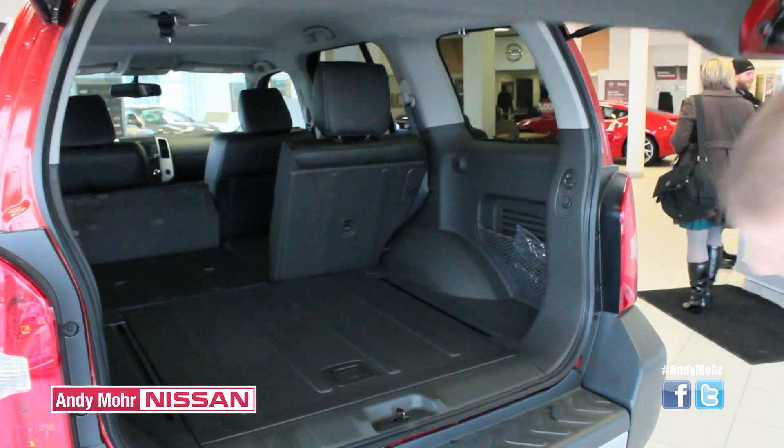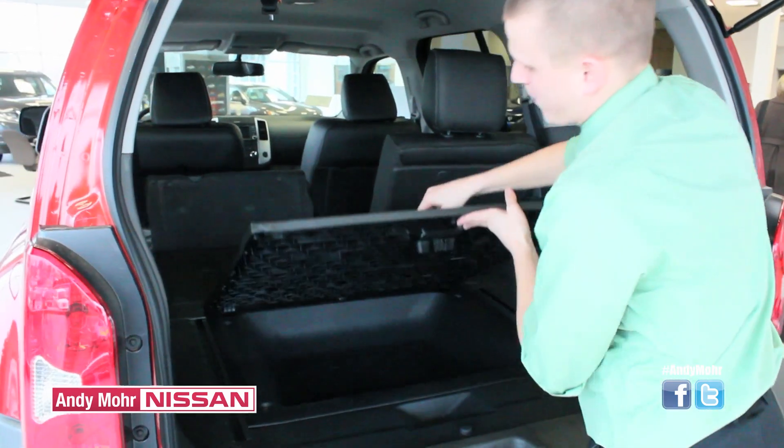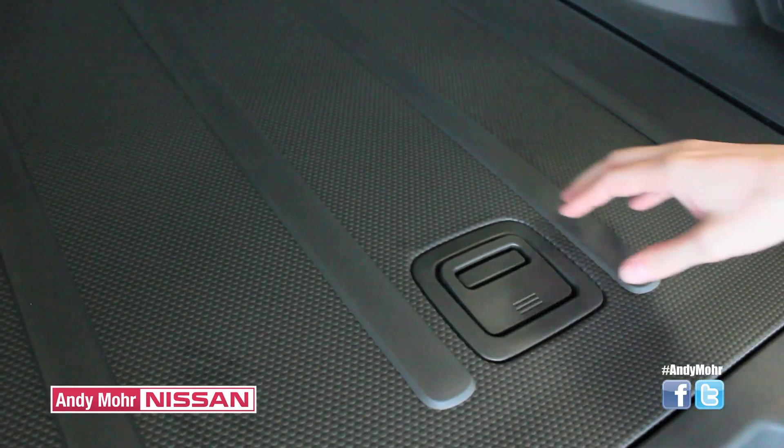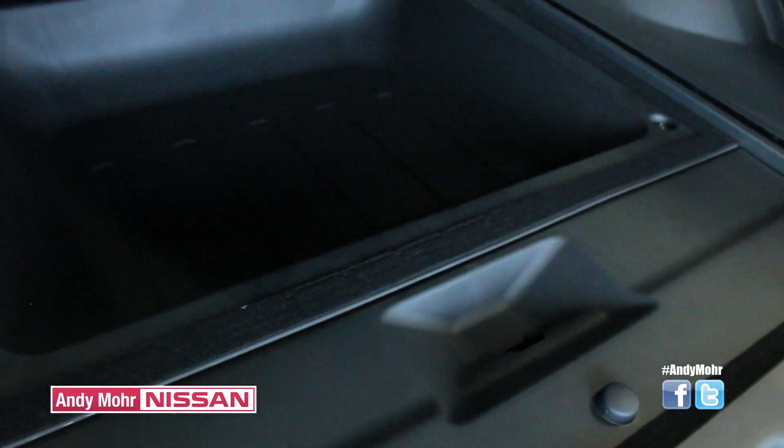The storage possibilities don't stop there. With the undercoat compartment available with the Xterra, it allows for food, drinks, or other supplies. And what's great — it comes with a full-size spare tire.